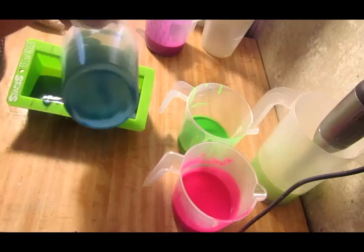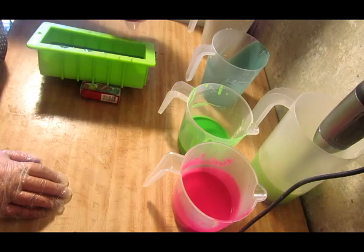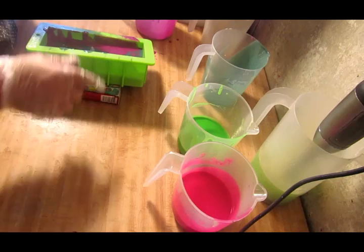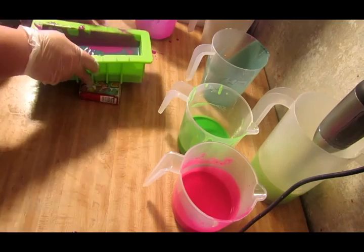I'm going to go ahead and get all the color in there, leave the rest for the top, and then switch it this way and then do purple. Oh my gosh, I made a mess. Okay, and then we turn it up again to this side. I think I'm just going to do green.